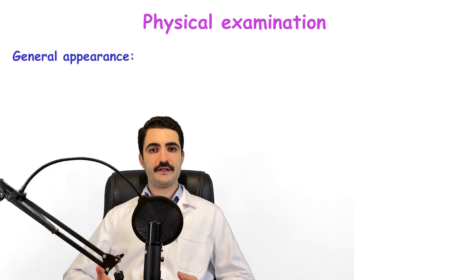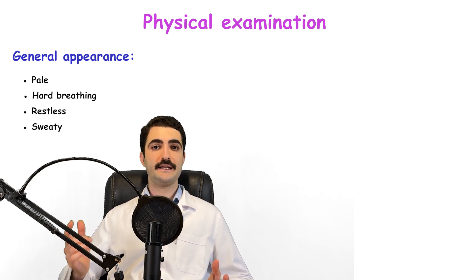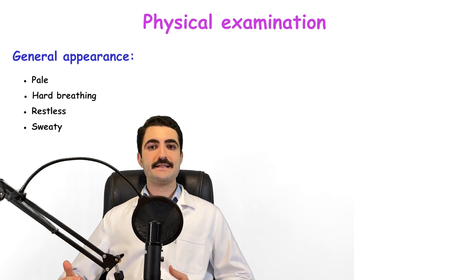After taking a thorough history, the next step is to assess the physical examination. The first component is general appearance, defined as anything the doctor notices at first sight — level of consciousness, body posture, gestures, and signs of discomfort like pain or anxiety. For this patient, she appears pale, is breathing at a slightly elevated rate, is restless, and sweat drops can be seen rolling down her forehead.